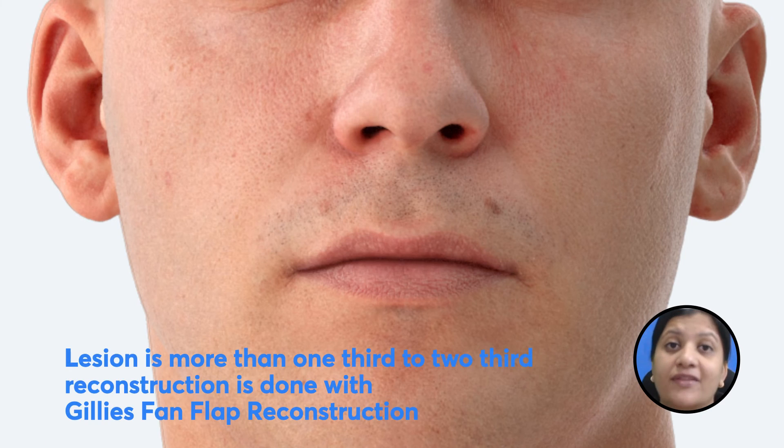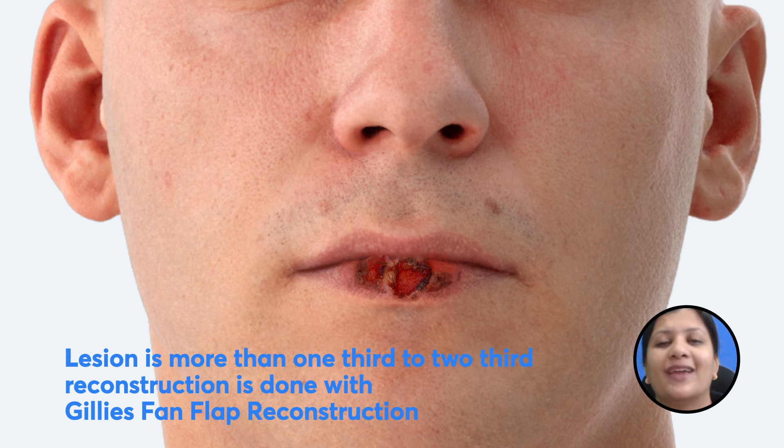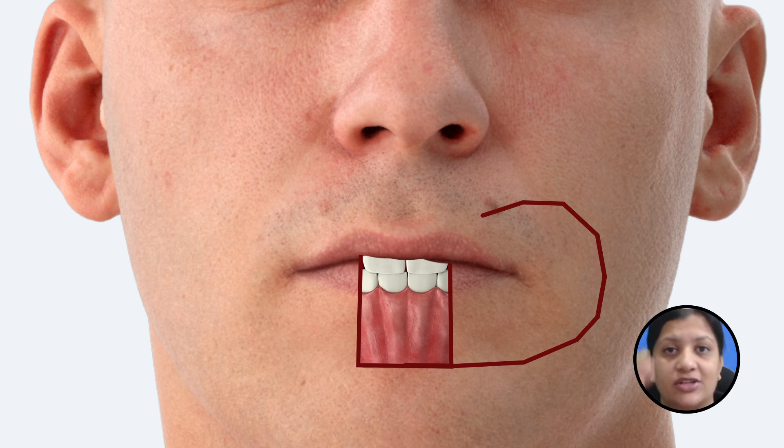If the length of the cancer is more than two thirds of the length of the entire lip, then you can't do an Abbe's flap like we saw before — you will be doing a Gillies fan flap reconstruction. This is not a rotational flap but an advancement flap, since the defect that will be caused is much bigger in size.